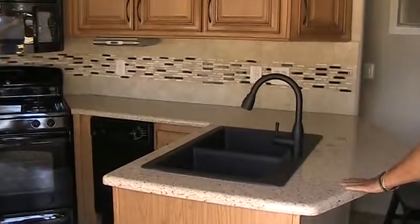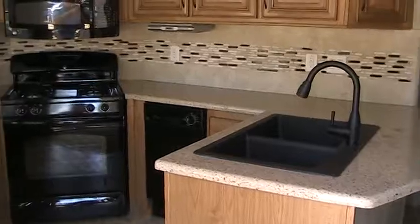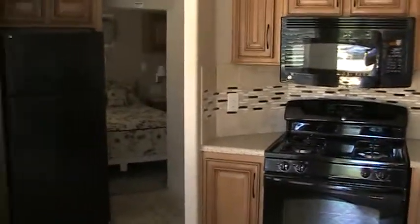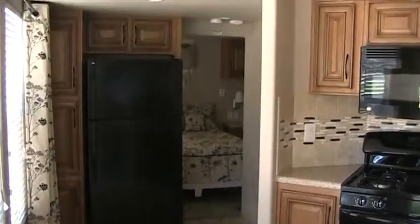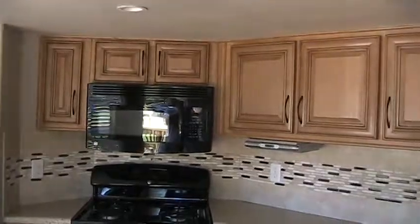It has all the features of an upgraded kitchen. You've got a built-in microwave, frost-free refrigerator, self-cleaning oven, dishwasher. The families, the women, really love these sinks. These are hardwood cabinets.